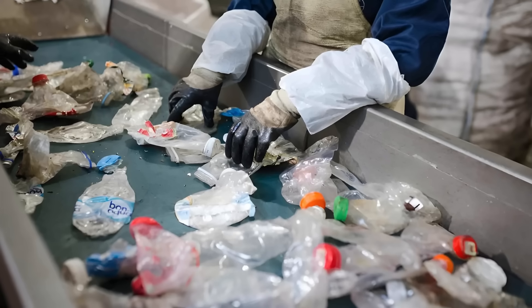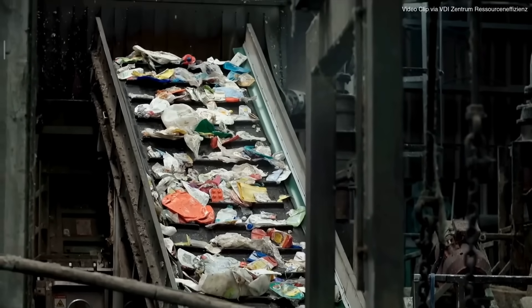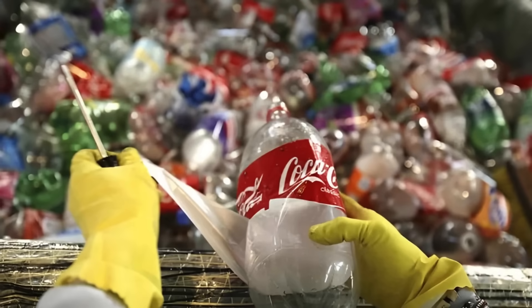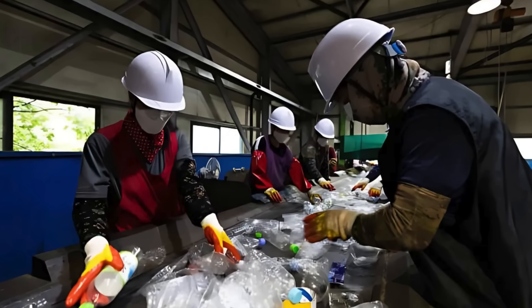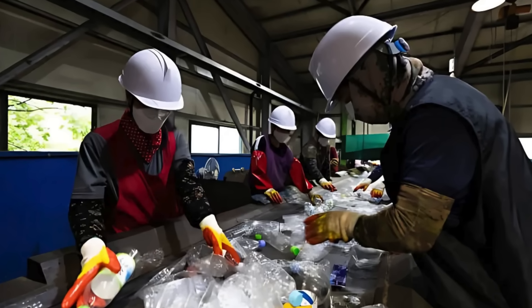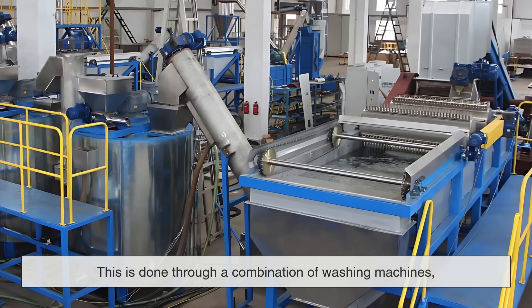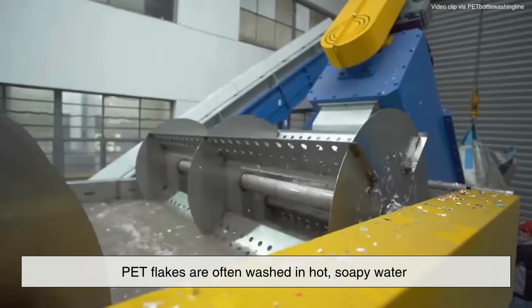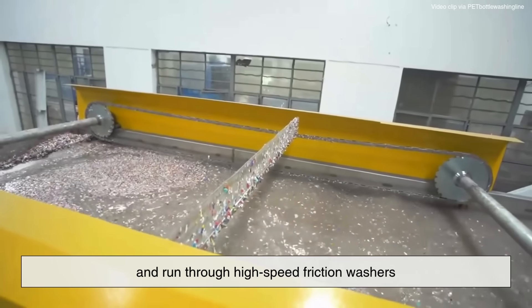Once plastics are sorted by type and color, they're sent to be cleaned. Cleaning is more than just rinsing. Recyclers need to remove labels, adhesives, food residue, oils, and any other contaminants that could compromise the recycled product. This is done through a combination of washing machines, flotation tanks, and drying systems. For instance, PET flakes are often washed in hot, soapy water and run through high-speed friction washers.